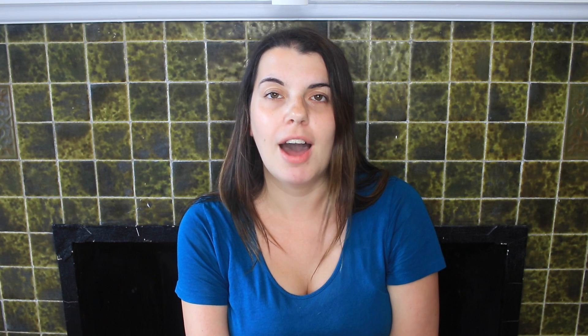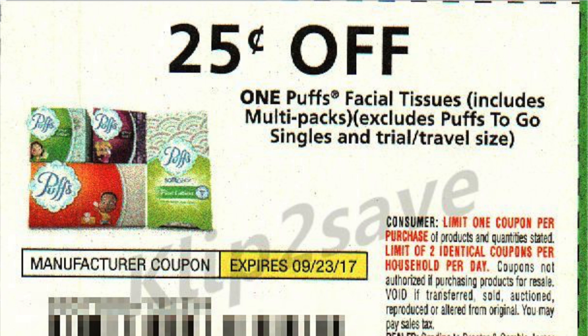Lastly at CVS — but you can also do the same deal at Walgreens or at Rite Aid — the Puffs Tissues are $0.99 this week. You're going to use the $0.25 off one coupon from the P&G 8/27, so you will pay $0.74, and then you can submit for the $1.00 Checkout 51 rebate, which makes it a $0.26 money maker. My account had $1.00 and I know a lot of you guys have that too. However, a lot of people have a $1.25 Checkout 51 rebate, so if you have that rebate it will be an even better deal. But at a minimum it will be a $0.26 money maker.